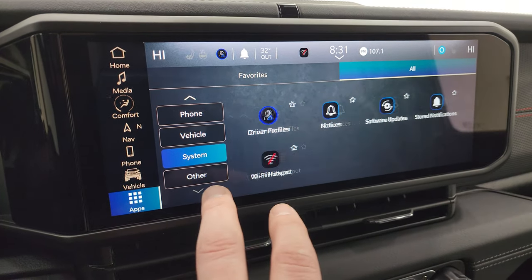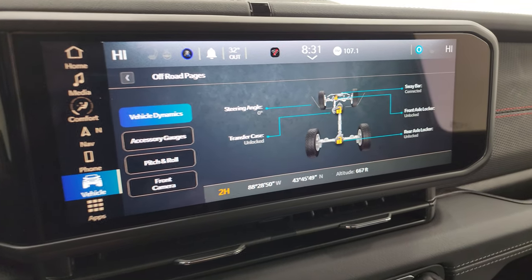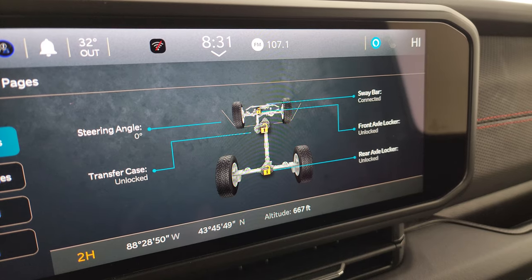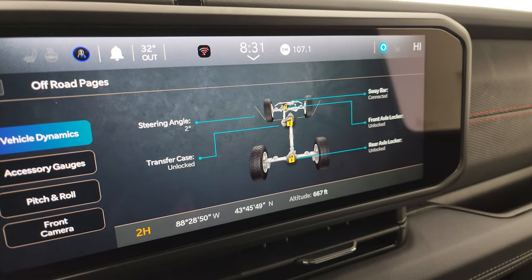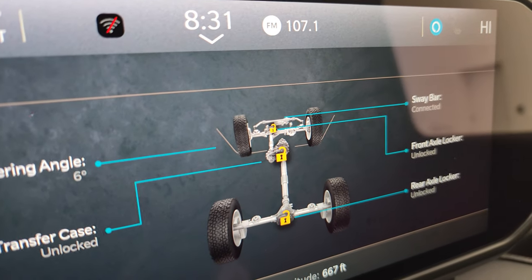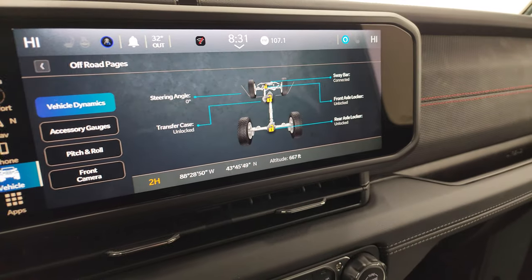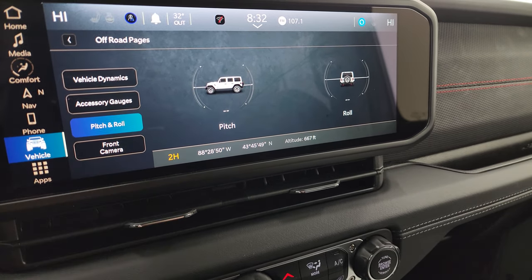On the off-road pages, you get whether your sway bar is connected or disconnected, front axle locked or unlocked, same thing with the rear axle transfer case, and steering angle as you turn the steering wheel — the tires actually turn up top on screen, which is really cool. You also get latitude, longitude, altitude, accessory gauges, pitch and roll, and then your front camera once again.